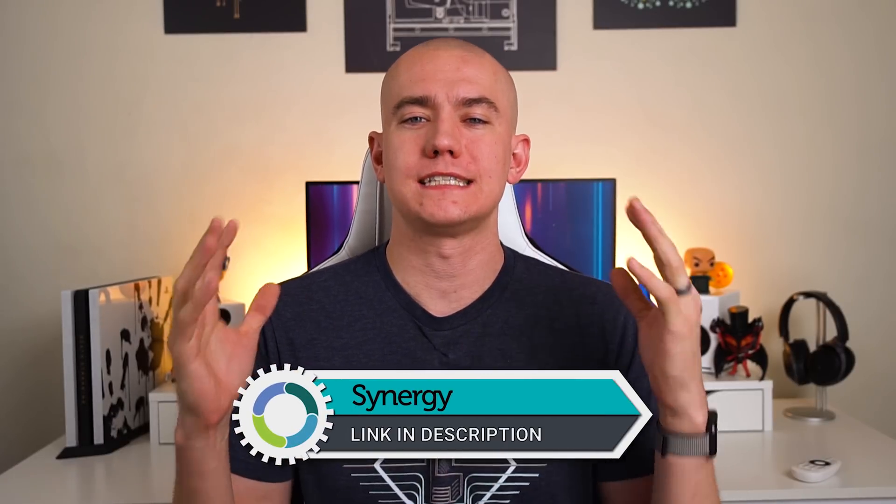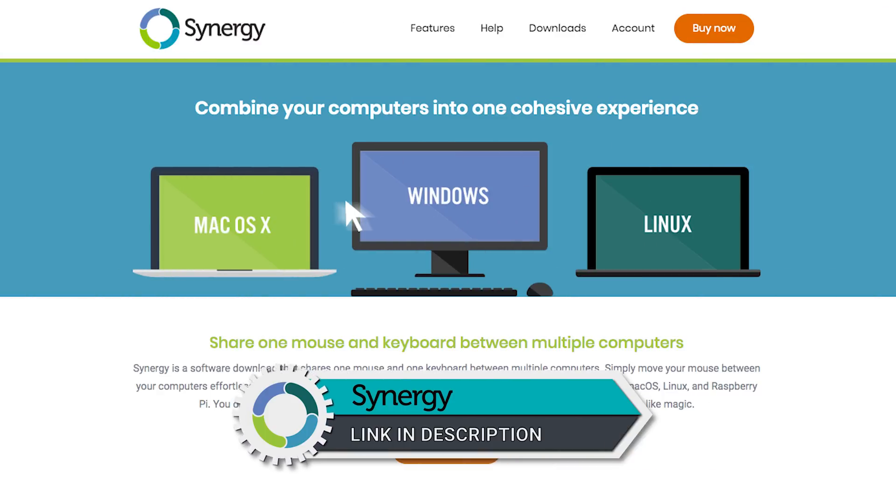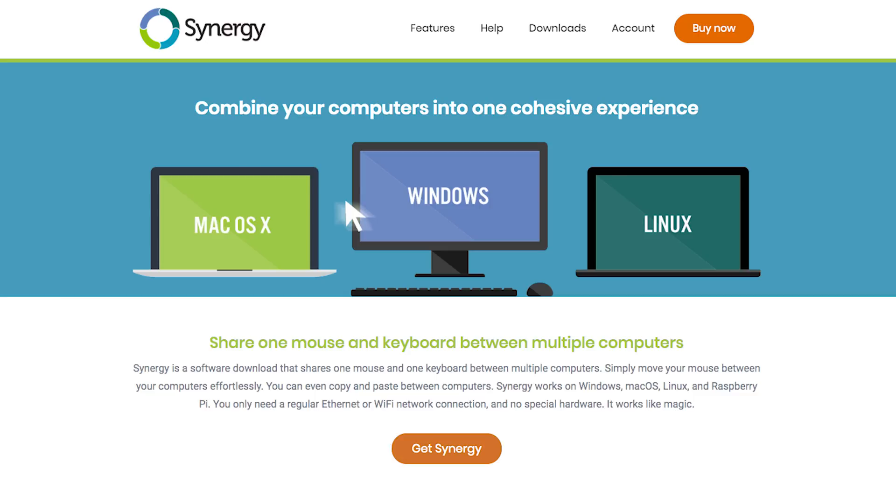And we have today's video sponsor, which is actually a product that I have been using for many years. And that is our friends over at Synergy, who have an application that you can install on multiple devices so that you can use a keyboard and mouse wherever you are to control another computer.